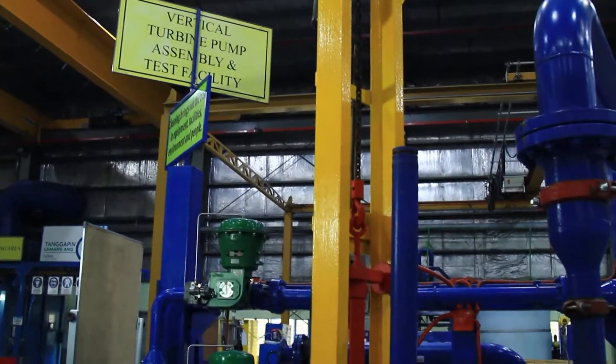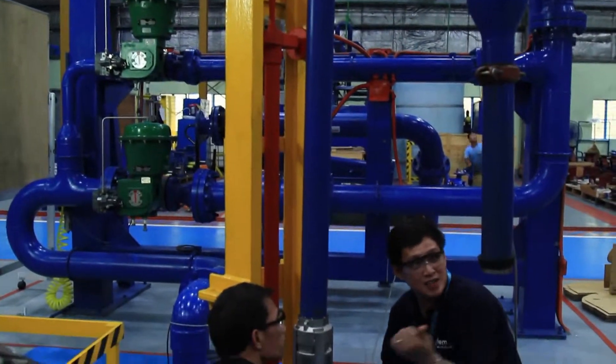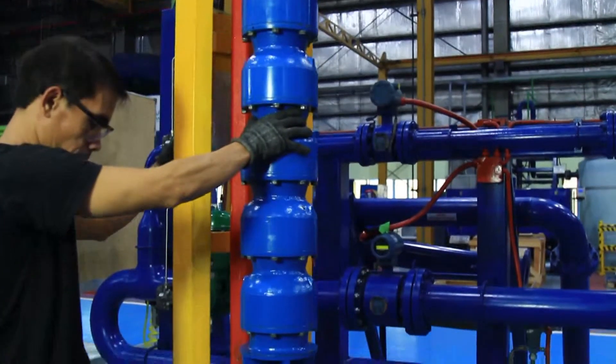Calambas Test Facility can test up to a maximum flow of 500 cubic meters per hour, maximum head of 450 meters, and shaft power of 110 kilowatts. We follow the Hydraulic Institute standards, grade 2B for testing.